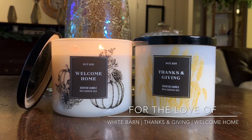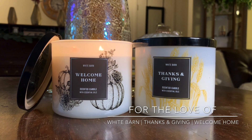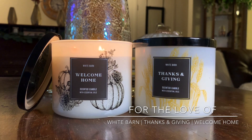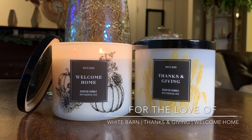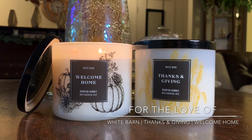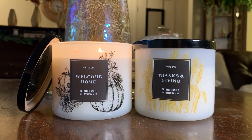Hello, you guys! It's Lauren. Welcome back to my channel, For the Love of. If you're joining me for the first time, welcome, and thanks for taking the time to click on this White Barn slash Bath and Body Works candle review. If you're a returning viewer or subscriber, welcome back!